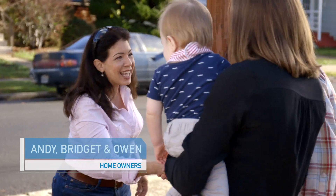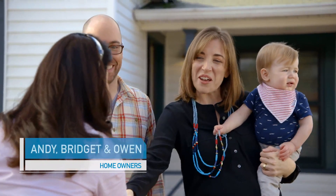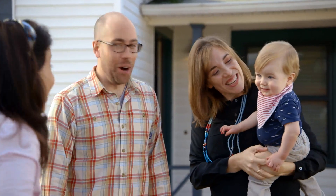I'm Andy. Welcome to our home. Thank you so much, I'm Bridget. It's nice to meet you guys. And who's this? This is Owen.